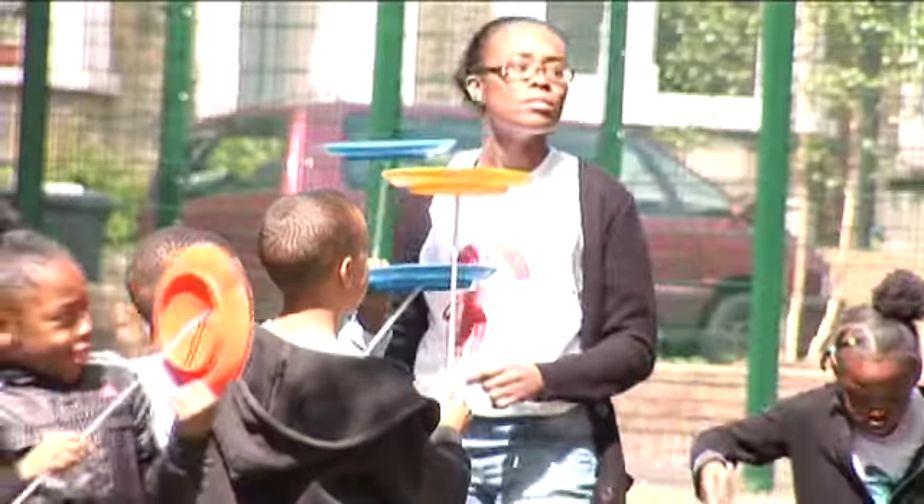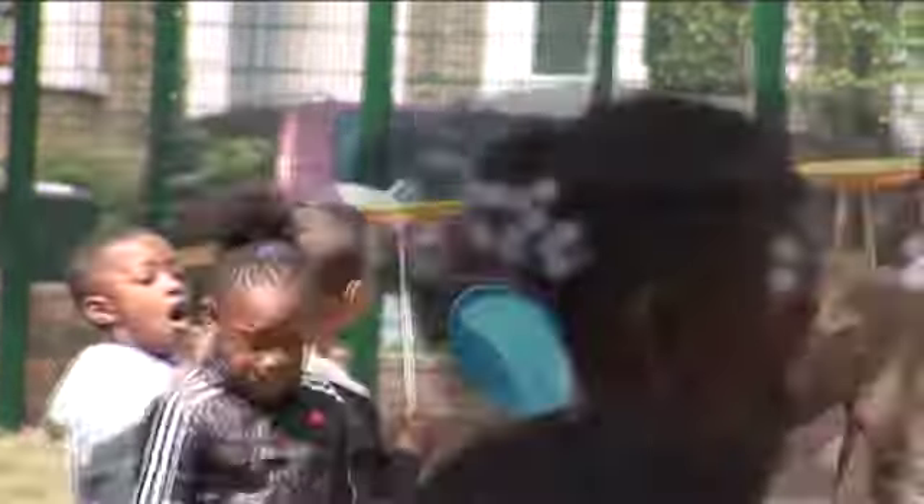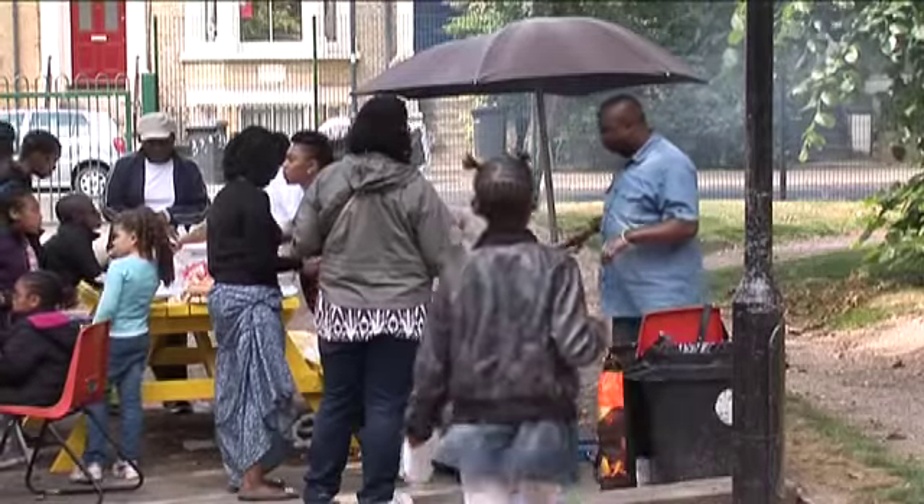I feel very proud, very excited, very overwhelmed, really. It's been a long journey to actually get to this point, and as you can see, we've had a really wonderful day today. The whole provision is a lot more family-friendly.